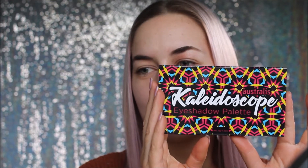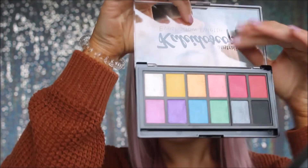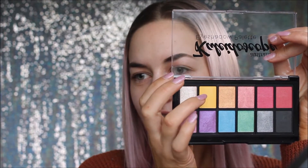Hey guys, welcome back to my channel. I know I have been absent for at least eight months now, but I'm going to try to get into regular posting at least one video a week. Today you guys said you wanted to see a look using the new Australis - well it's not really new, it's new to me - Kaleidoscope eyeshadow palette. I picked this up from Warwick yesterday and you also voted on my Instagram that you wanted to see a glam cut crease, so I'm going to incorporate that into this video using this palette.